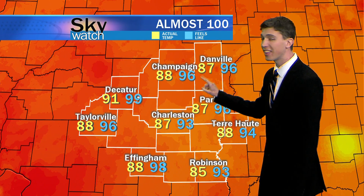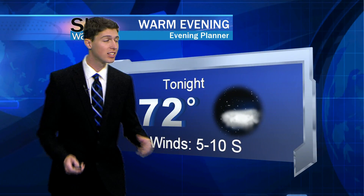Outside right now it's about 87 degrees here in Charleston, 88 up in Champaign. That blue number is what it actually feels like — 96 degrees. When it actually feels like 96, and earlier these were almost 100 degrees — actually down around Effingham they saw 100 degrees. That's going to be the case over the next couple of days; we're going to see those heat indices top those triple digit points. But overnight tonight we are going to cool down to 72 degrees.